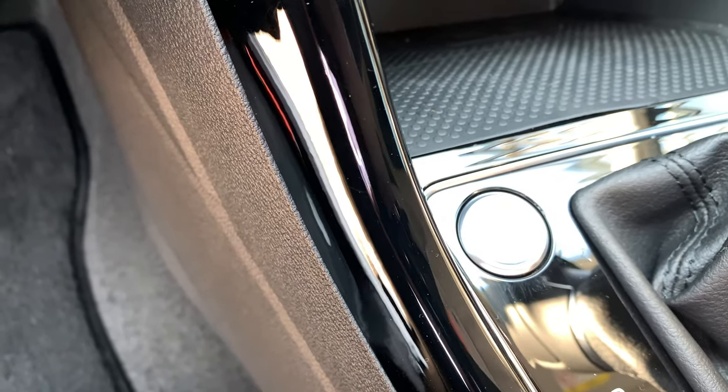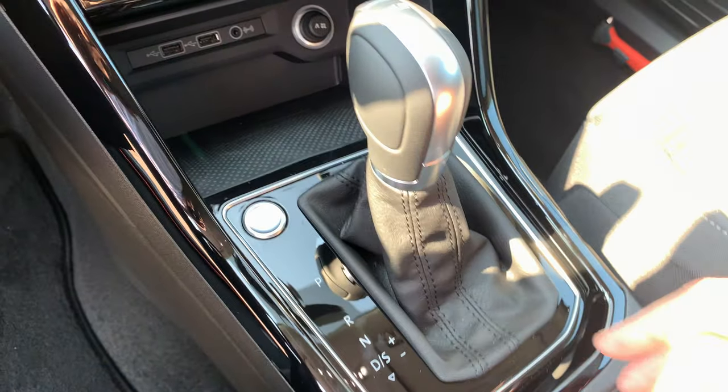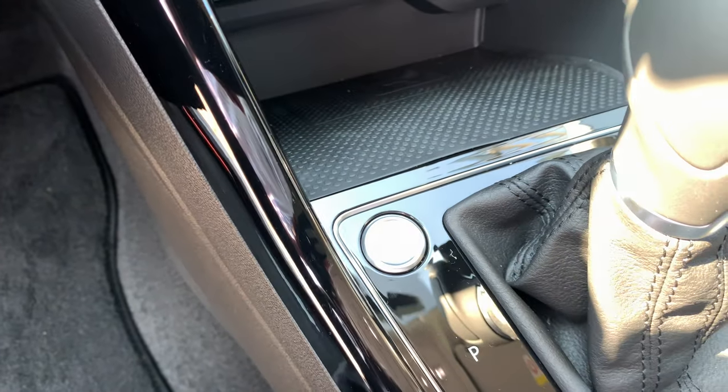The car has keyless access, so you don't need the key to open, close, or start the car. The key is over here — just push the button.